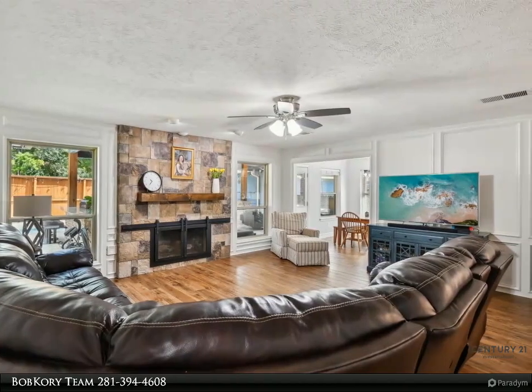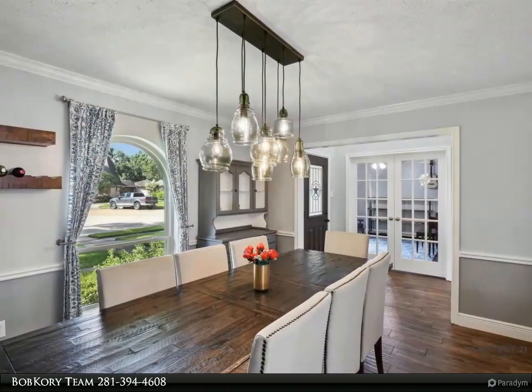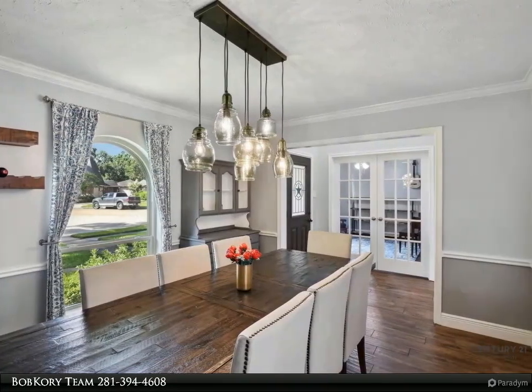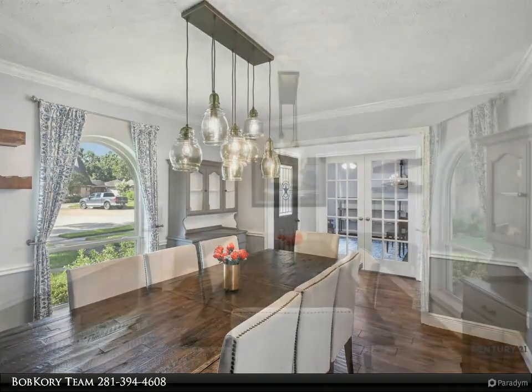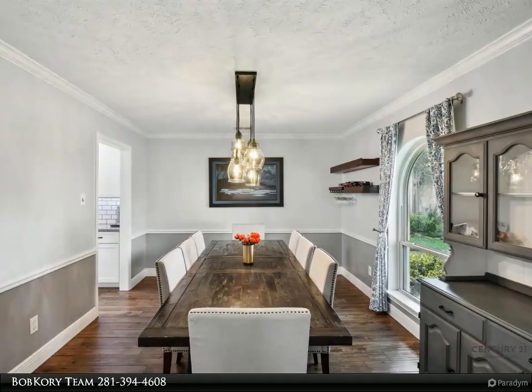This home is a rare find combining comfort, style, and practicality in a premier location. Don't miss the opportunity to make it yours. For more information, review the details below or contact the Bob Corey Team at 281-394-4608.